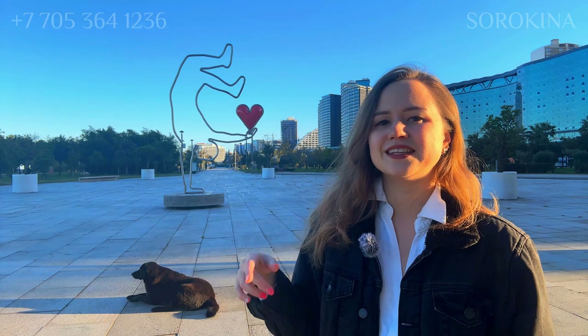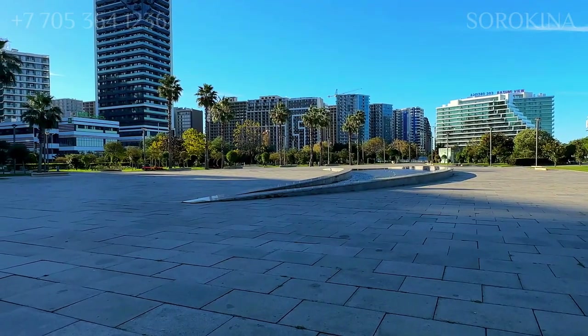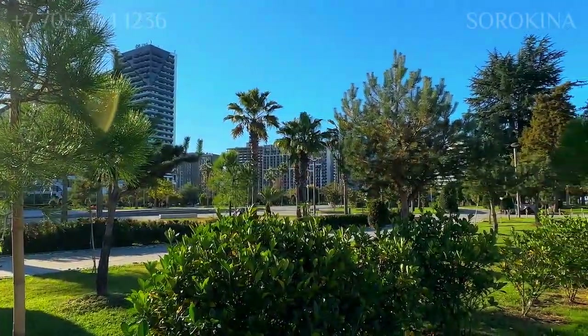One of the highlights of Batumi Park is its central square, which boasts a charming fountain. This fountain adds a touch of elegance to the park and serves as a focal point for visitors to gather and enjoy the surroundings.